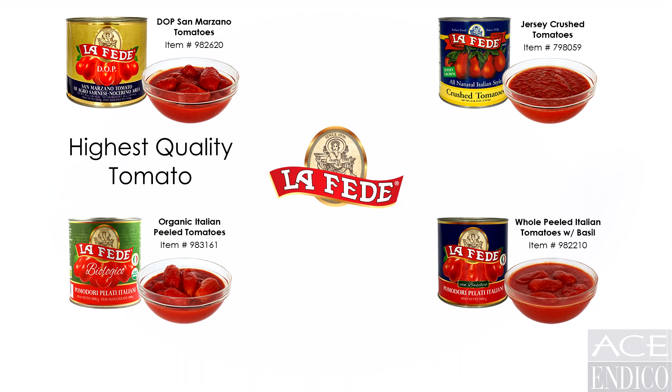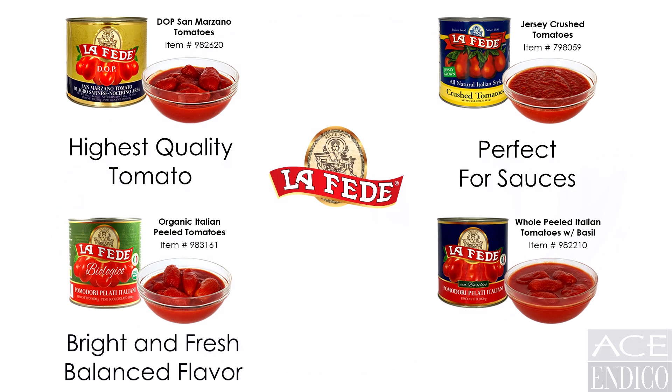The Jersey crushed are a unique product grown and packed in New Jersey. The consistency and fresh ripe flavor make for an amazing marinara or ragu type sauce. The organic peeled Italian tomatoes are truly the perfect balance of fruit and puree and have a more bright, fresh flavor with less earth tones.